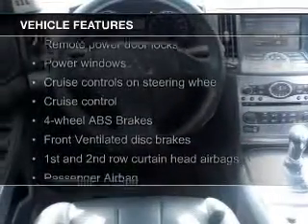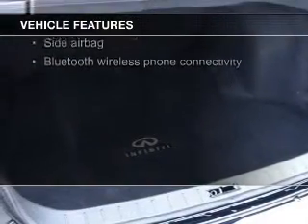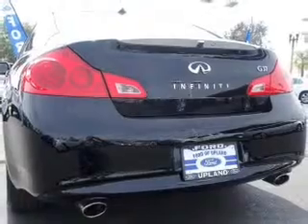The features include push-button start, leather seats, heated seats, a home link system, Bluetooth connectivity, Sirius XM satellite radio, digital audio input, steering wheel controls, aluminum rims, and dual temperature controls.